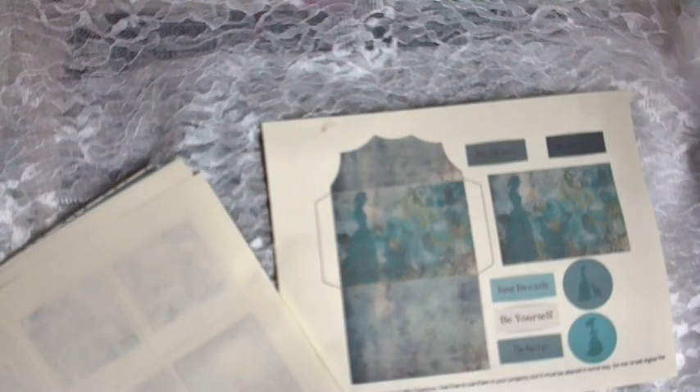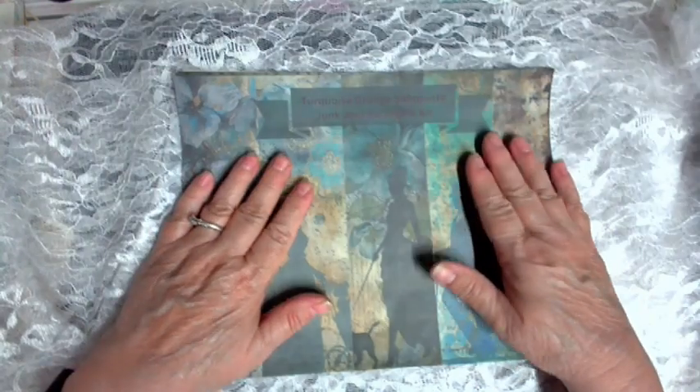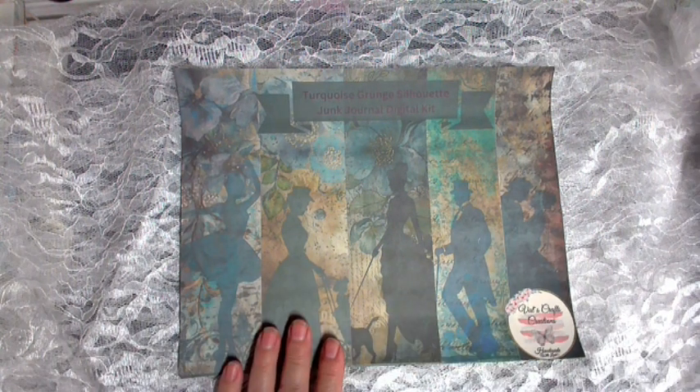I'm going to get started on this one probably pretty quick. I haven't cut it out yet — I have to put it on my Cricut Maker. I have a folio kit that I may be putting this in. I still have to print it out to see. But this is our gorgeous turquoise grunge digital kit. Thanks for watching and I will see you in the next video.